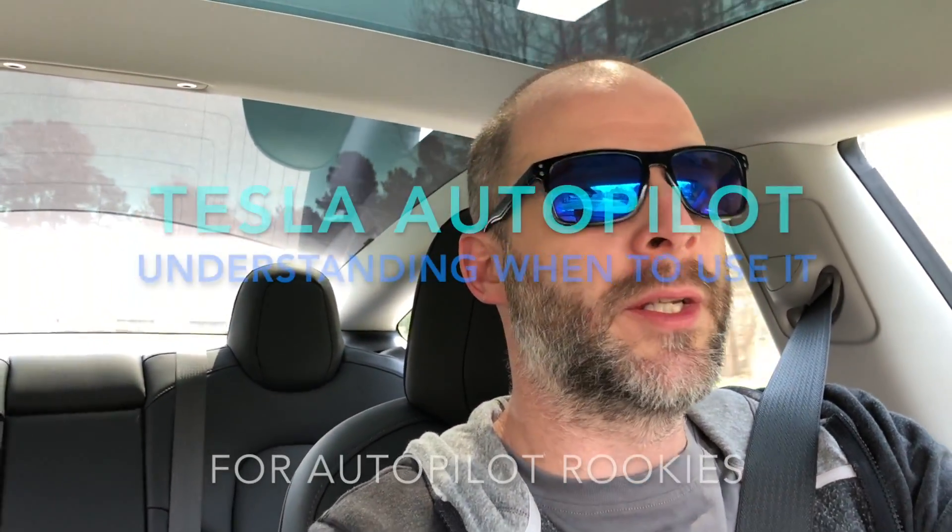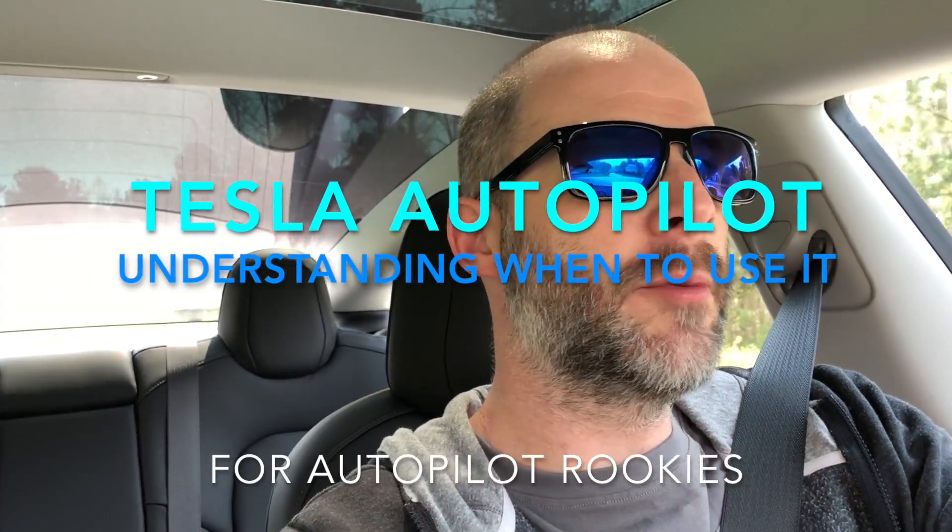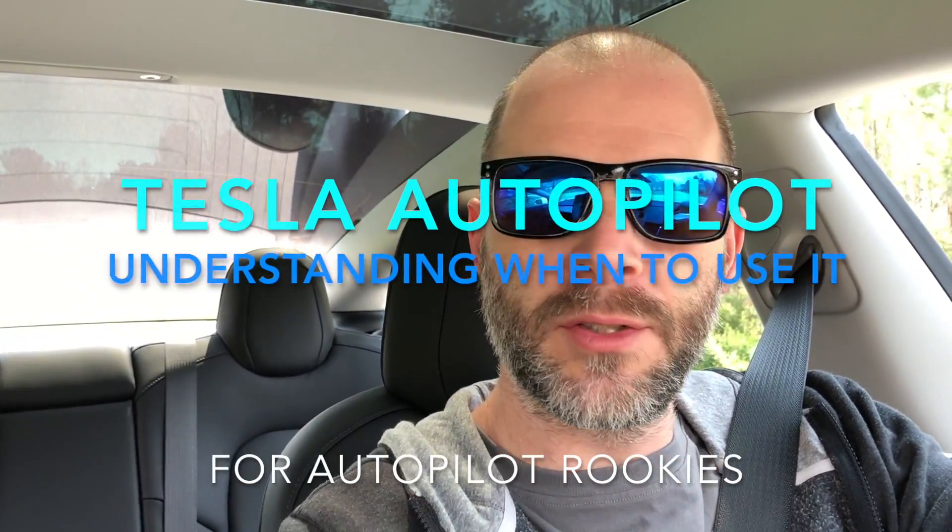This is going to be a video about understanding Autopilot — what you should expect when using Autopilot and what the limitations are. This applies to the Model 3, the Model S, and the Model X. Autopilot is not self-driving. I'm going to go over the Autopilot features in the Model 3 and what you should expect when driving it.